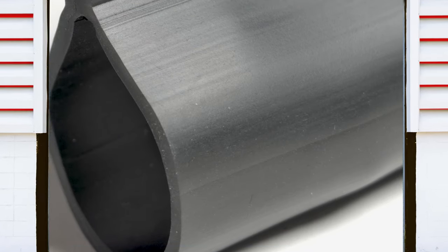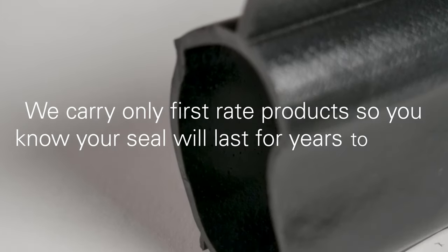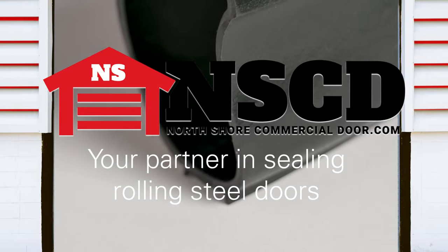North Shore Commercial Door strives to give you the best bottom sealing options for your rolling steel door project. We carry only first-rate products so you know your seal will last for years to come. North Shore Commercial Door is your partner in sealing rolling steel doors.